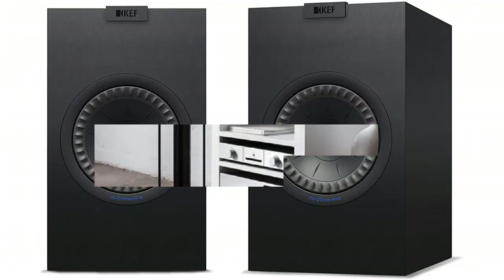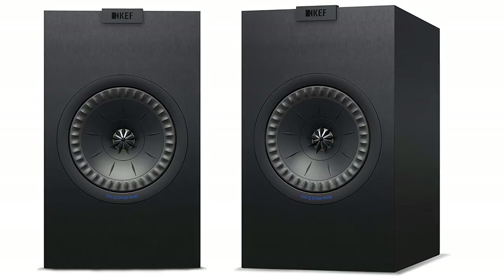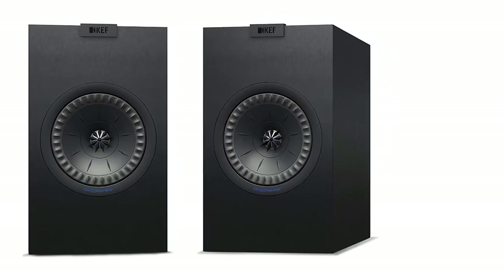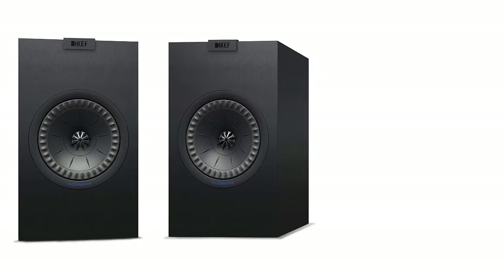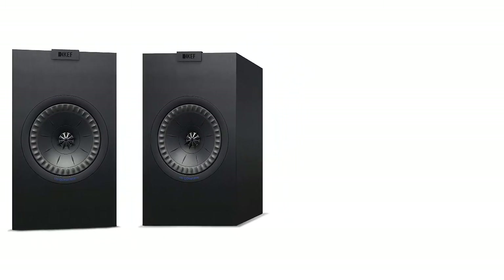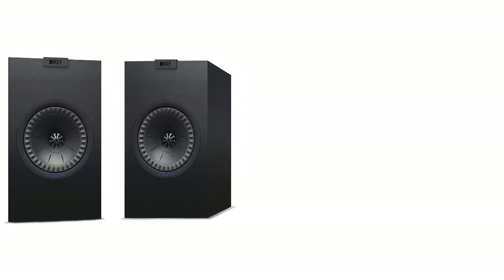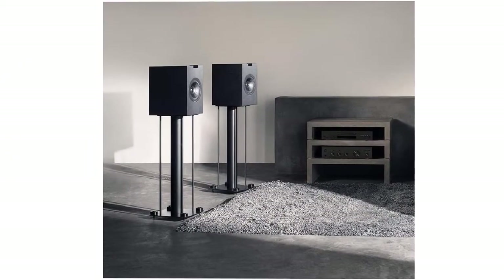Buying guide: firstly, purpose. The biggest factor that will determine which bookshelf speakers you need to buy is the purpose you're buying them for. You can install them for different rooms or needs. If you're an avid movie watcher, you won't get the same speaker as an audiophile who wants accuracy and frequency neutrality. Then again, you might find speakers for your gaming sessions or just need something to boost the sound of your TV. These are all factors you should consider before buying a bookshelf speaker, as not all speakers out there are created the same.